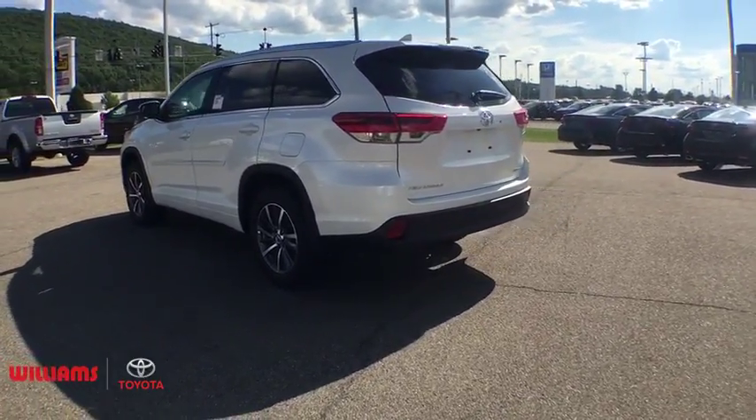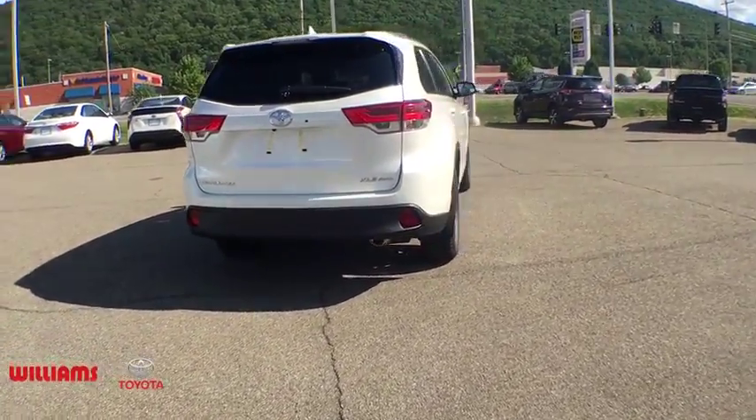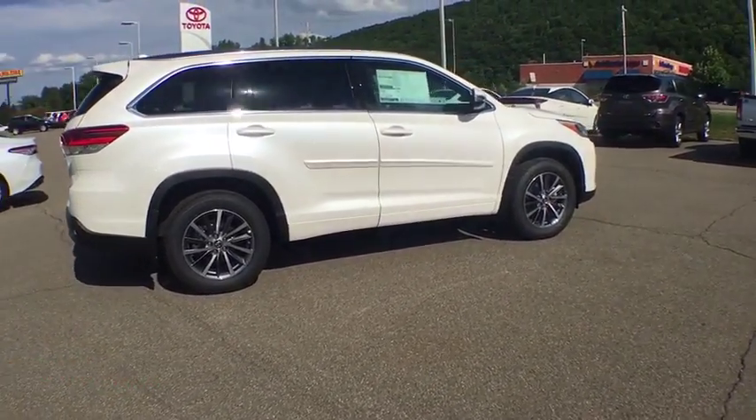Here are some of this vehicle's great options: power liftgate, navigation system, traction control, power passenger seat, dual airbags, alloy wheels, power steering, four-wheel disc brakes, universal garage door opener, fog light.